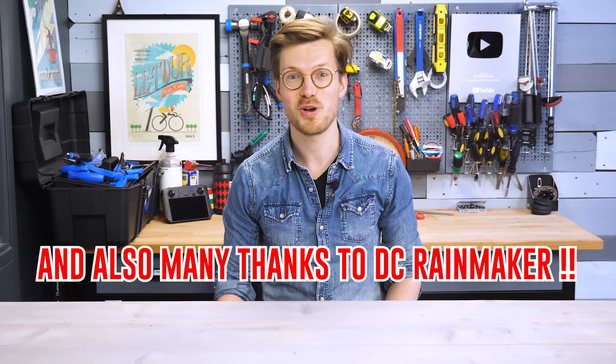I hope this video informed you on the health and sports tracking of the Polar Pacer Pro. Thank you so much for watching, and catch you in the next video.